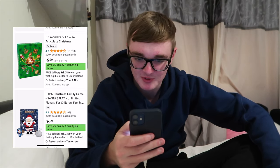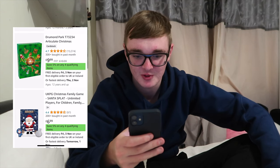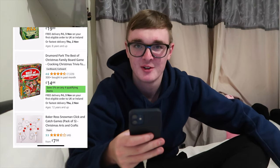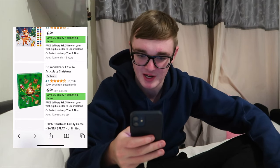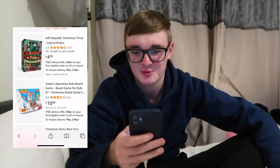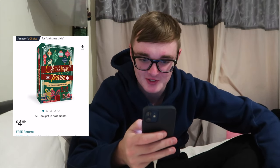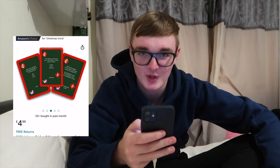I'll go to Christmas game now. Articulate Christmas, nine pound 99 - I think we've played that before so that's a good backup option. Christmas trivia - I like trivia where you have to answer questions. 100 Christmas questions, I think that's a good idea. We're quite competitive so that's the one where there's a clear winner normally.